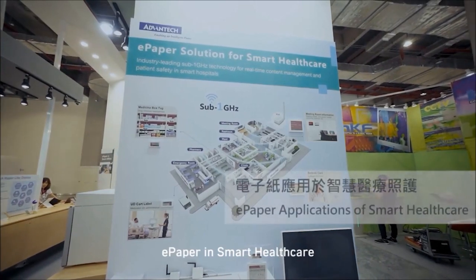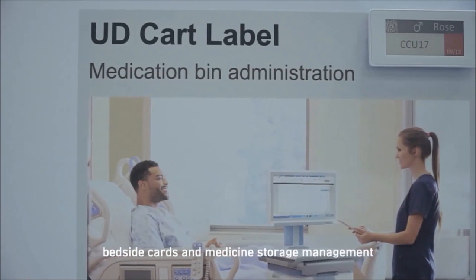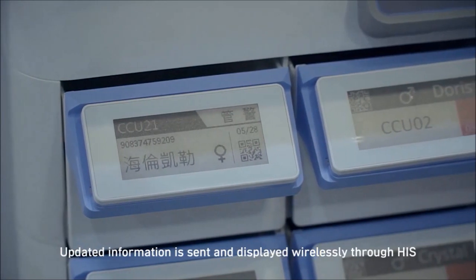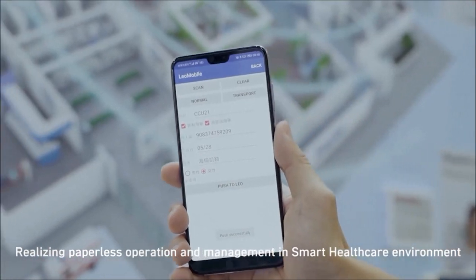ePaper in smart healthcare. ePaper can be found on medicine packaging, bedside cards and medicine storage management. Updated information is sent and displayed wirelessly through HIS, realizing paperless operation and management in a smart healthcare environment.